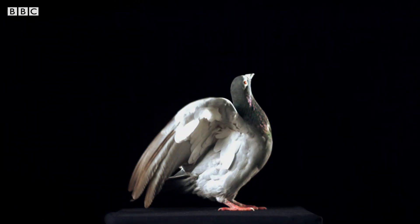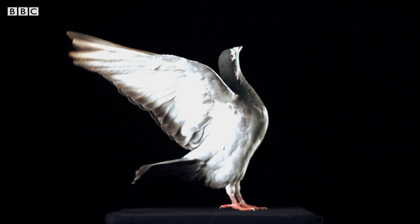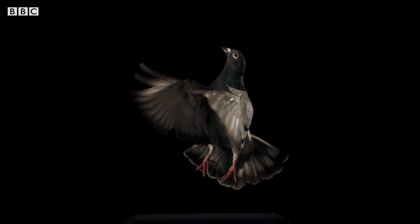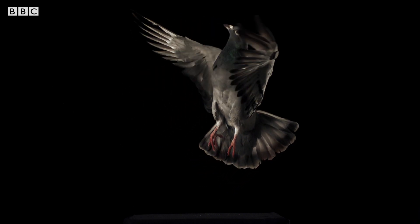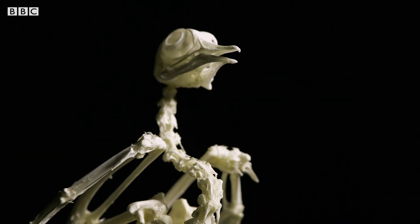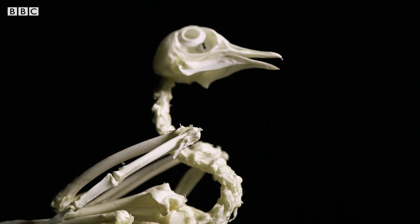By filming Smudge in slow motion, we can see how pigeons have an explosive takeoff, able to fly vertically upwards for more than 20 metres. This exceptional flying ability is down to their complex physiology.